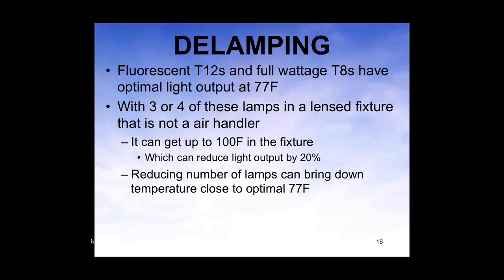Fluorescent T12s and full-wattage T8s have optimal light output at 77°F — that's in the air chamber right next to the lamp in the fixture. If you have three or four lamps in a lens fixture that's not an air handler and let it run for about an hour, it's going to be close to 100°F. Just going from 77 to 100°F, you're going to lose 20%. But if you reduce the number of lamps, they'll run closer to their optimal temperature and you won't lose as much light.